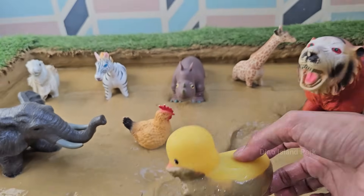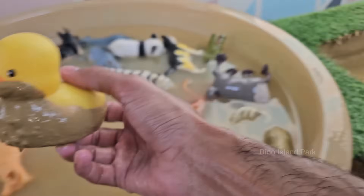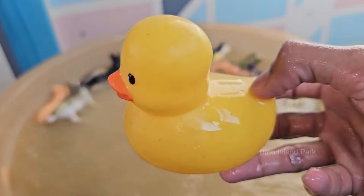Ducks belong to the family Anatidae, which also includes swans and geese. There are over 120 species of ducks. Ducks have webbed feet that make them excellent swimmers, and males have colorful feathers while females are usually brown for camouflage.